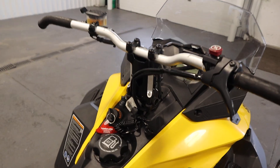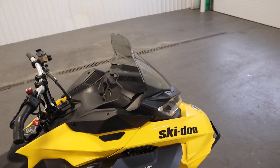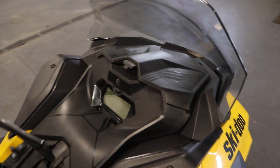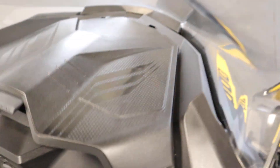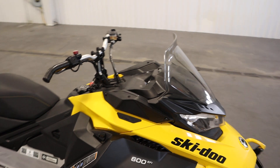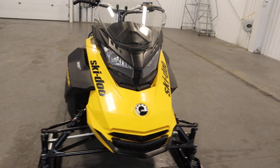There's also a riser block in the front. There's a windscreen and below that there's a glove box. There are high and low beam headlights.